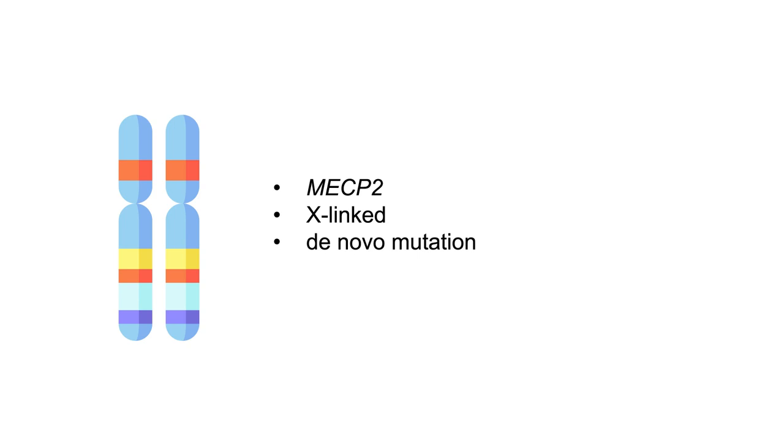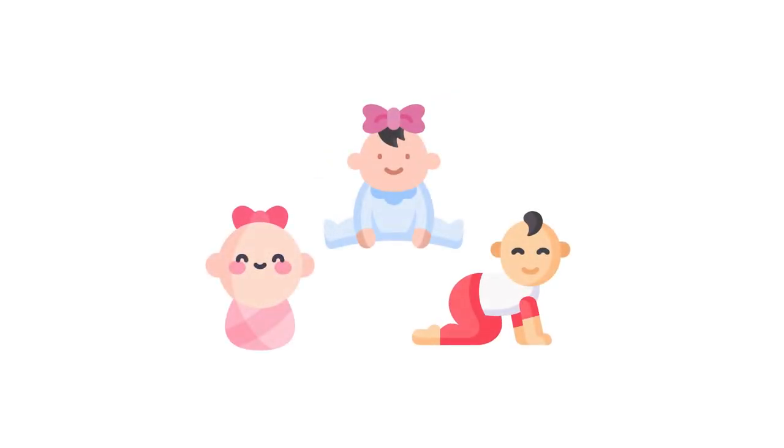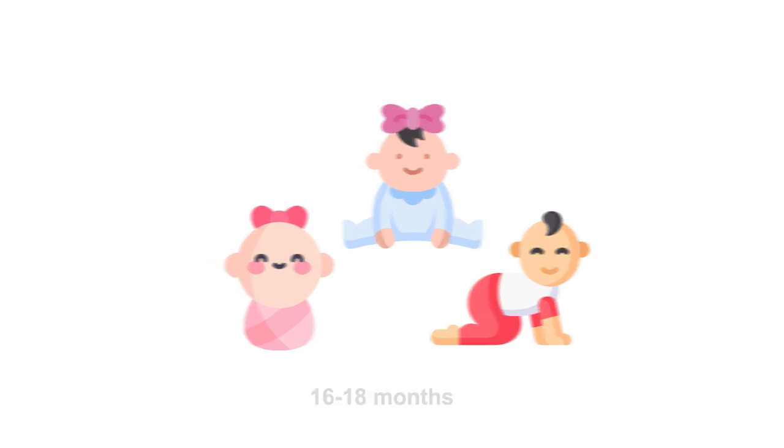These mutations are generally de novo or spontaneous rather than inherited from a carrier. There are hundreds of different mutations in this gene that cause Rett Syndrome, but there are eight common recurrent mutations that account for over 65% of all disease. The disease is typically seen in people after a normal pregnancy and uncomplicated delivery, followed by apparently normal neurologic and physical development until subtle signs might start emerging.